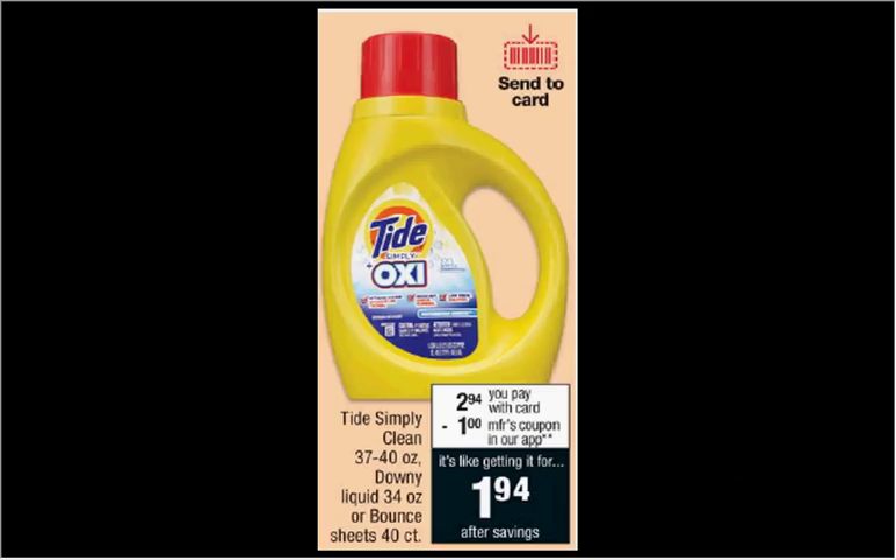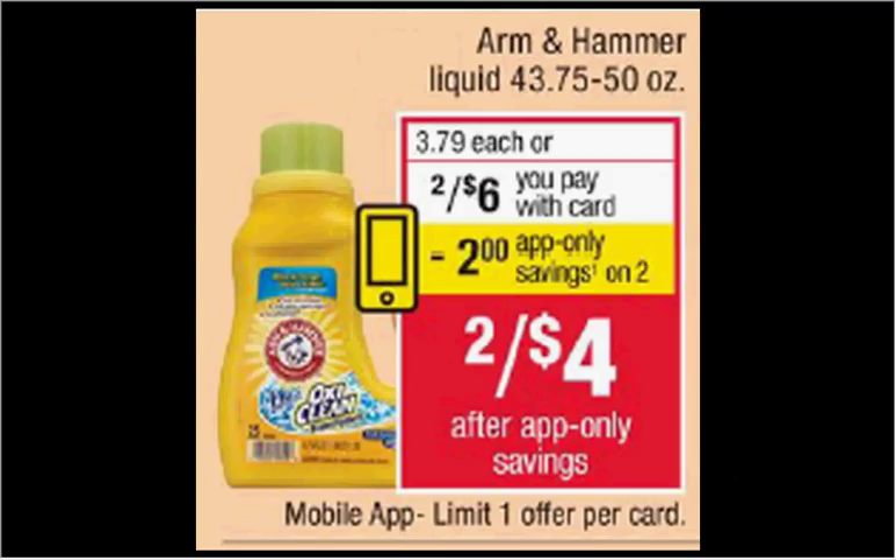Tide Simply Clean and Fresh is on sale for $2.94. There's a dollar off coupon within the app, but it's a manufacturer coupon so you can likely get it from coupons.com as well, making it $1.94. Arm & Hammer Liquid Laundry Detergent is on sale for $2 this week. There's a $2 off coupon in the app, making it two for $4, so each one would be $2.